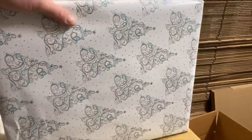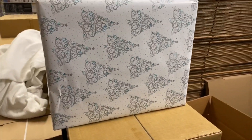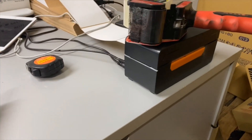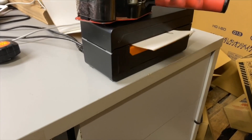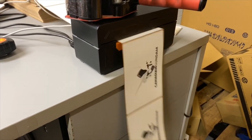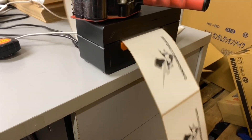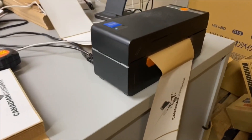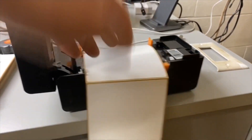Alright, so we just did a wrapping job and somebody from Quebec is going to be really happy. We ran out of our fancy labels so we got to make some more — it's kind of a cool thing to watch. Of course we got a jam and a label fail.